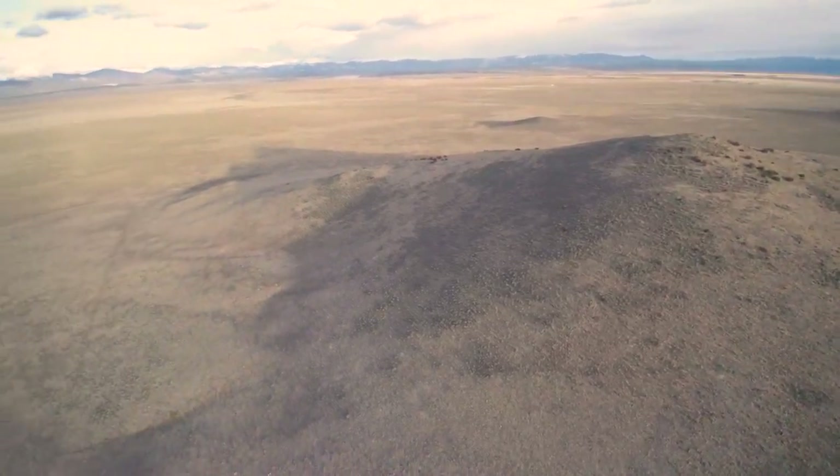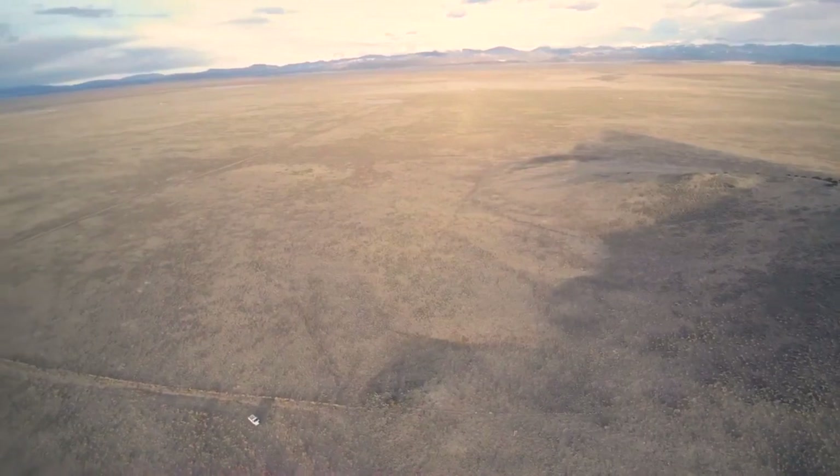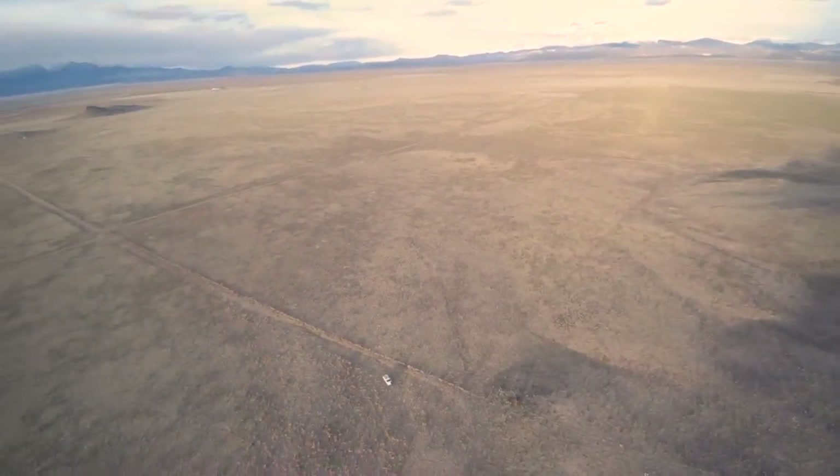Alamosa, Colorado is growing quickly. It's not hard to see why. Be sure to grab your slice before it's too late.